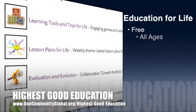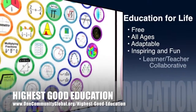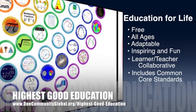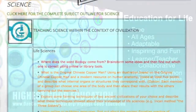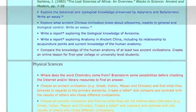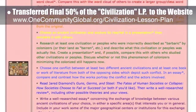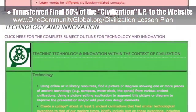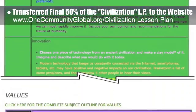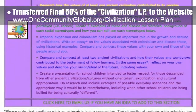One Community's approach to highest good education is open source and free shared, designed for all age groups, adaptable to any schooling environment, inspiring and fun for all participants, a learner-teacher collaborative, and it includes US Common Core Standards. This week the core team, which includes the pioneer and satellite members plus those helping who don't wish to be individually acknowledged, transferred the final 50 percent of the written design and images for the Civilization lesson plan to the website. This lesson plan teaches all subjects to all ages in any learning environment using the central theme of civilization.